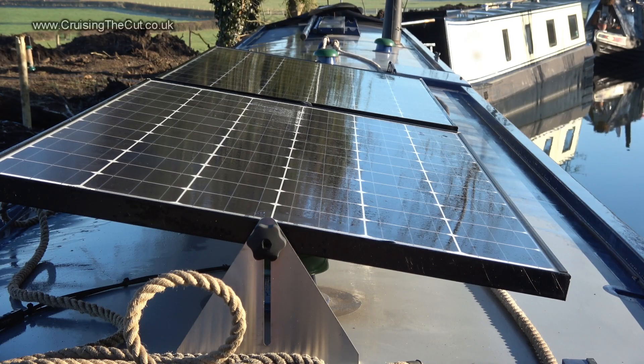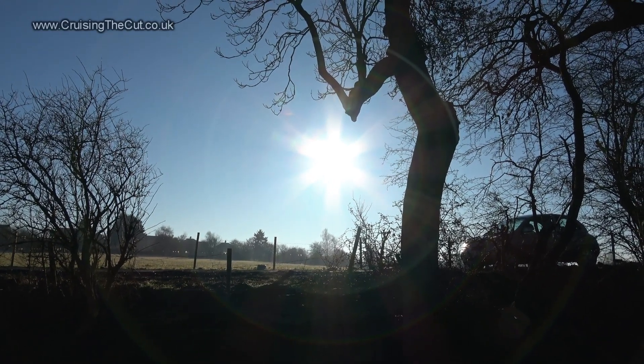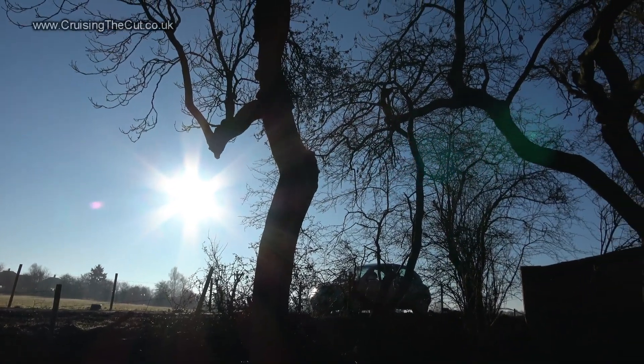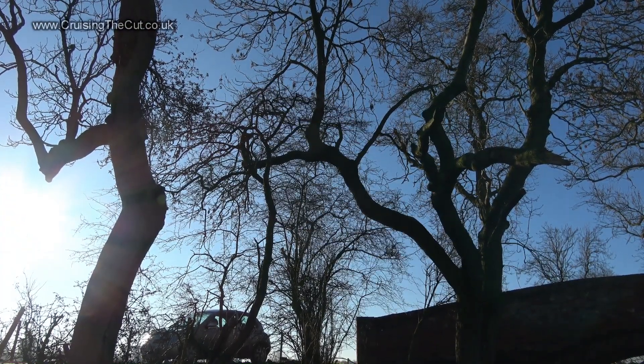Here's my solar array — two 240-watt panels, so 480 watts theoretical maximum. I've seen it bring in over 30 amps in the middle of summer. Being midwinter, the sun is low on the horizon throughout the day, and yes, there are some trees in the way too, though they're sufficiently distant not to cause a disruptive shadow, but rather just dim what light there is.